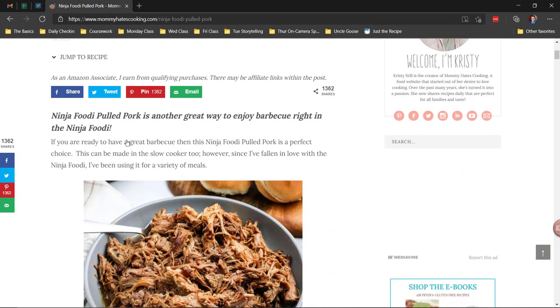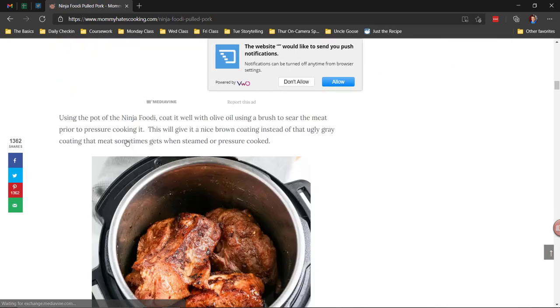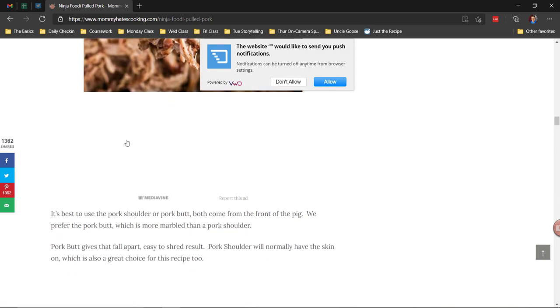Here's a thing that happens to me at recipe sites. I'm at a recipe site, I want the recipe. Oh my gosh, there's a pop-up. I keep scrolling. Where's the recipe? They just keep going on and on about stuff.